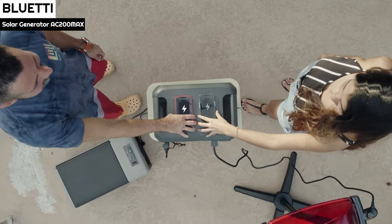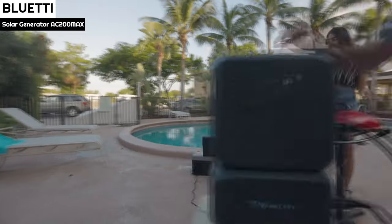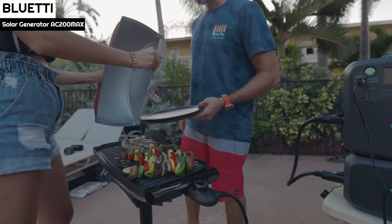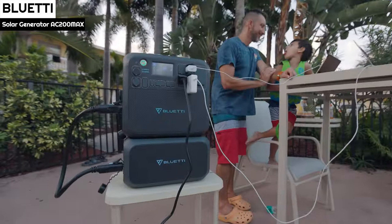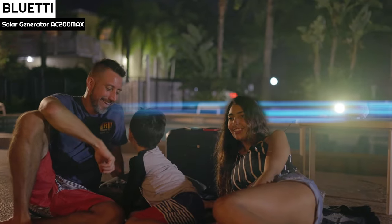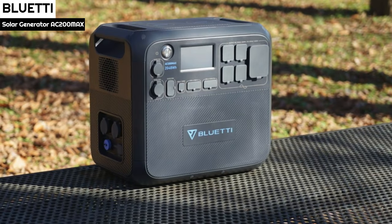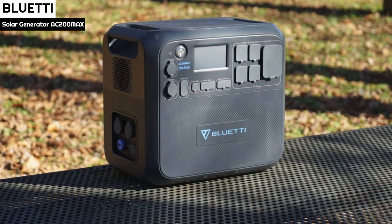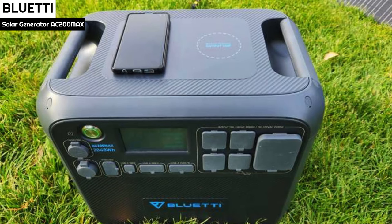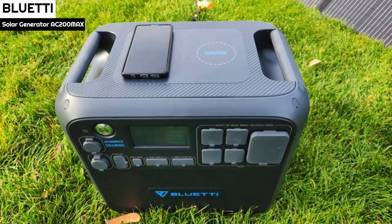Bluetti is generous with the number of USB sockets, which consists of three groups covering different output currents: a unique 100W Type-C port capable of powering devices such as gaming laptops, two 36W and two 15W Type-A sockets for smaller devices such as older phones or tablets. The AC200 Max also has two wireless charge surfaces on the top capable of 15W each. Input sockets on the left side include two battery extension ports, one 900W 145V DC port for solar charging, and one 500W 58.8V DC input to charge from the grid via the AC block adapter.